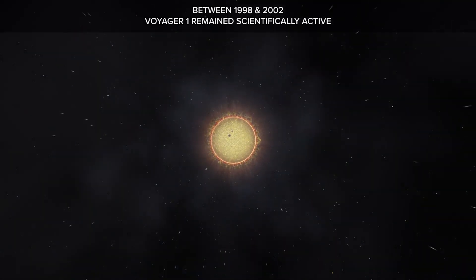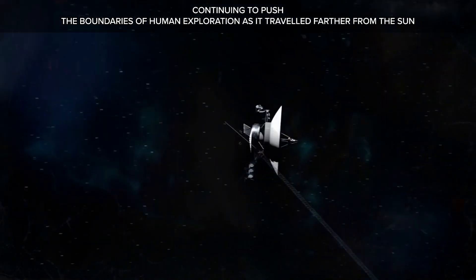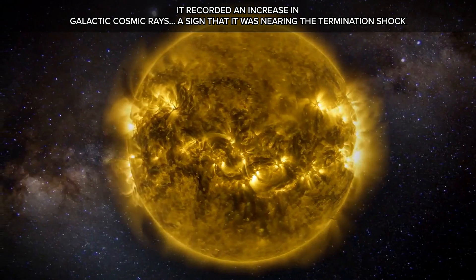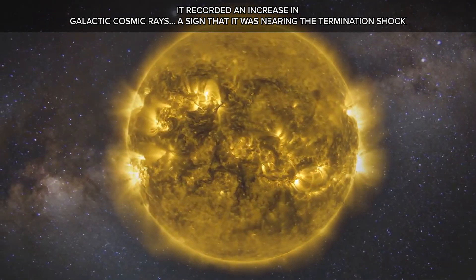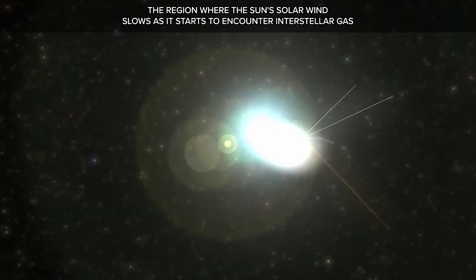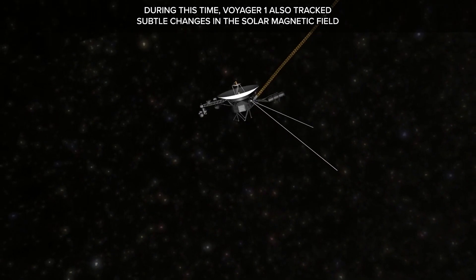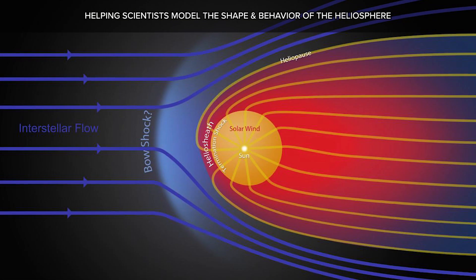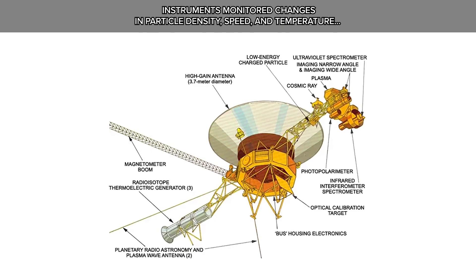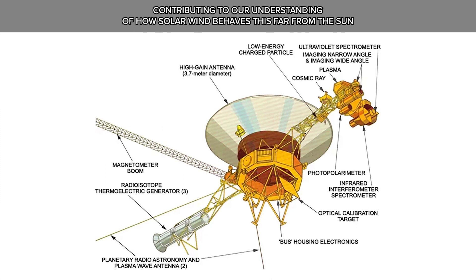Between 1998 and 2002, Voyager 1 remained scientifically active, recording an increase in galactic cosmic rays — a sign that it was nearing the termination shock, the region where the Sun's solar wind slows as it starts to encounter interstellar gas. Voyager 1 also tracked subtle changes in the solar magnetic field, and its instruments monitored changes in particle density, speed, and temperature, contributing to our understanding of how solar wind behaves this far from the Sun.